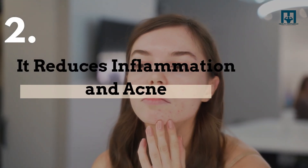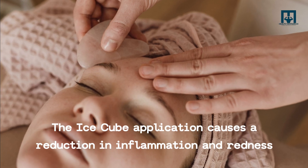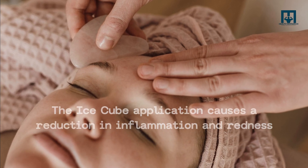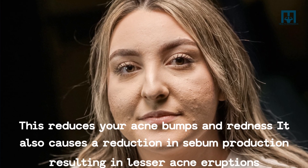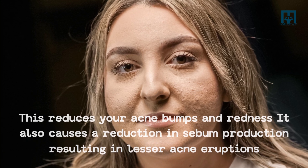2. It reduces inflammation and acne. The ice cube application causes a reduction in inflammation and redness, which reduces your acne bumps and redness. It also causes a reduction in sebum production, resulting in lesser acne eruption.